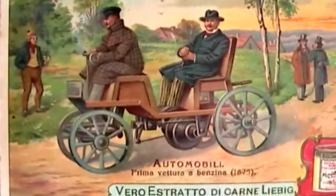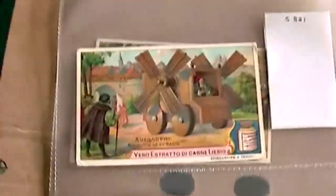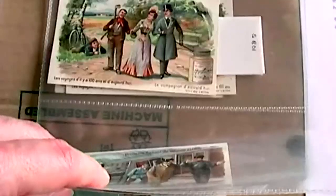Can you imagine a world without the motor car? I have two sets of cards: one discussing the evolution of the motor car, and another one showing life before the automobile became widely used.